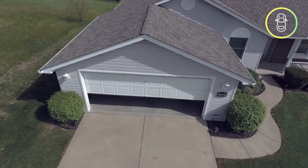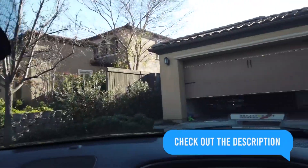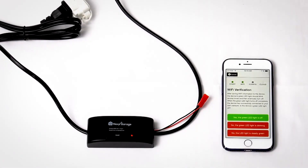With Alexa and Google Assistant compatibility, multi-user access, real-time notifications, and easy setup, it modernizes your garage, enhancing both security and convenience in your home. Upgrade your lifestyle with Nexgen Garage — the smarter way to manage your garage door.